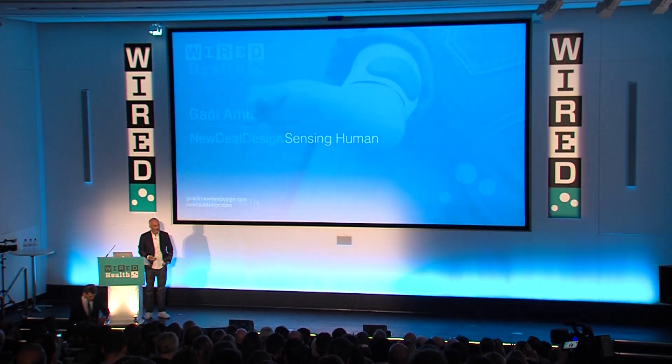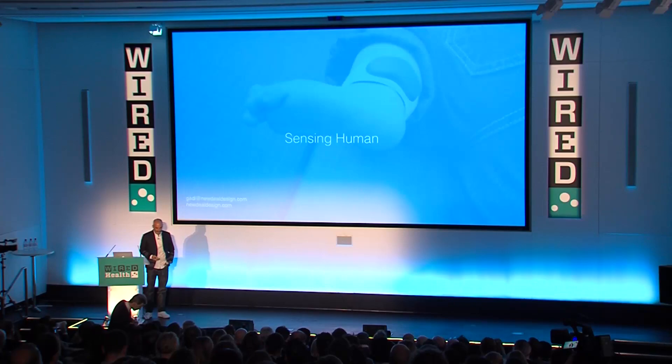Good afternoon, or nearly noon. I've designed a lot of objects. In the last few years, a lot of my work has been dealing with emerging technologies.